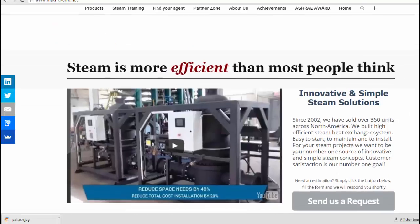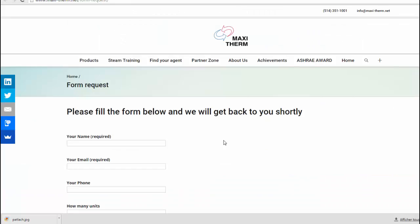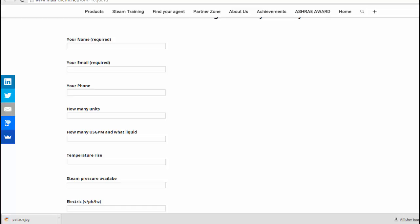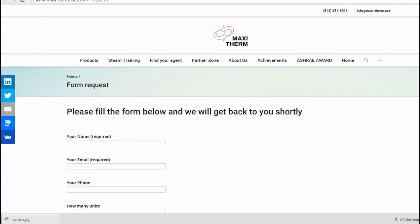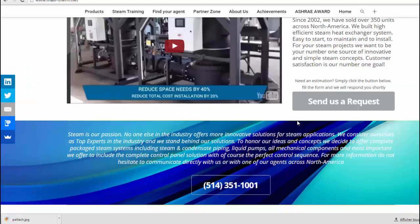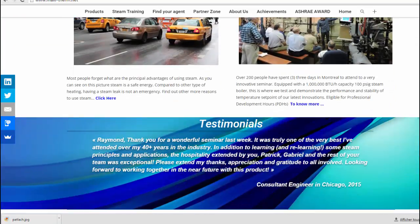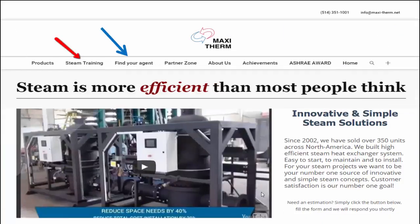On our website when you scroll down, you can click on 'Send Us a Request,' fill out the form, and it goes directly to my cousin who is our director of engineering — he will answer you as soon as possible. The more details you give us, the more quickly we can come back with a quote and an approximation of the space needed in your mechanical room. We have multiple articles about steam available to read. I invite you to our steam training, communicate with me, and I hope to meet you or talk to you soon. Thank you and have a great day!